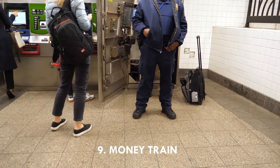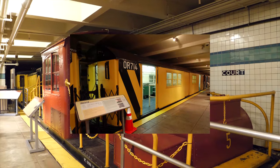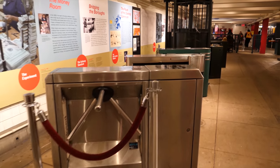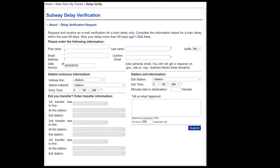Nine: there used to be an armored money train which transported subway and bus fares six nights per week from 1951 to 2006, delivering to a secret room at 370 Jay Street in Brooklyn.